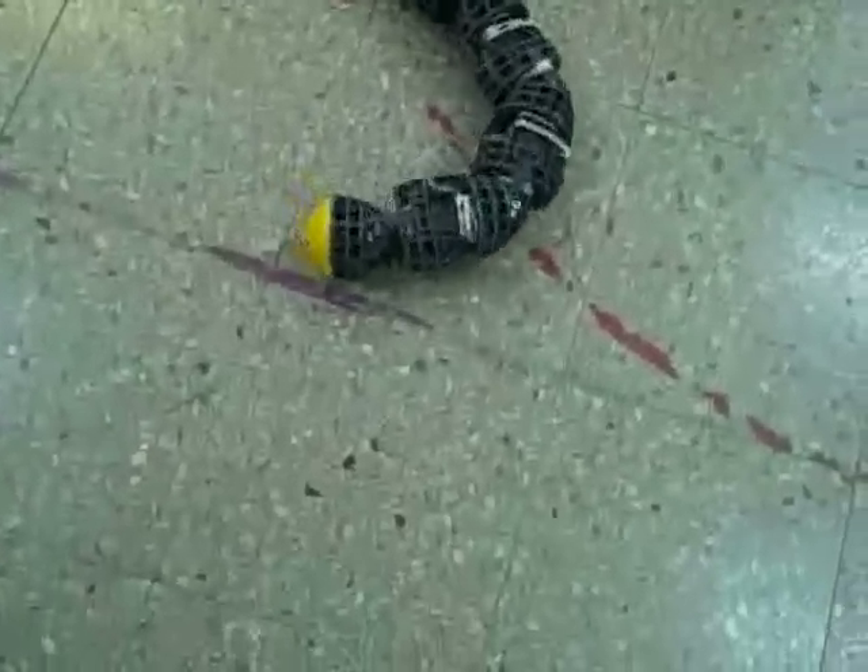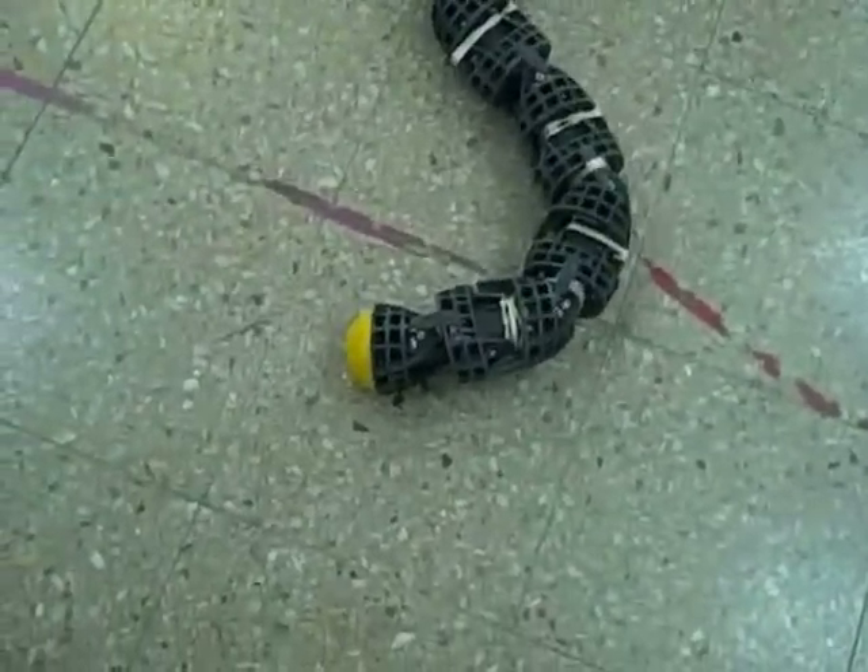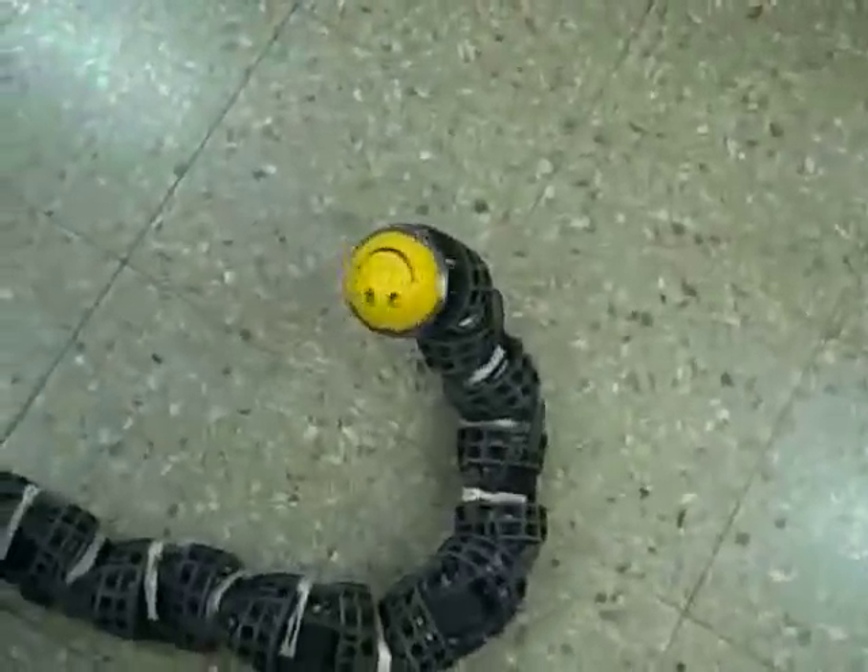What kind of application would we see this snake in? This can be either for a toy or for a certain rescue. There are some other applications here.